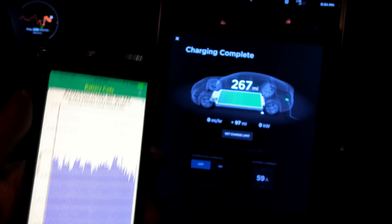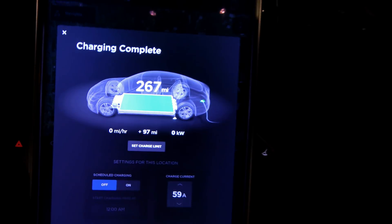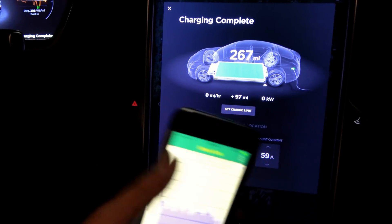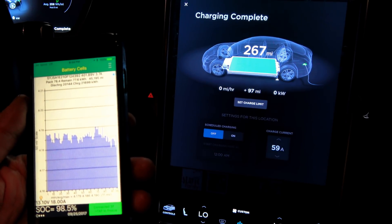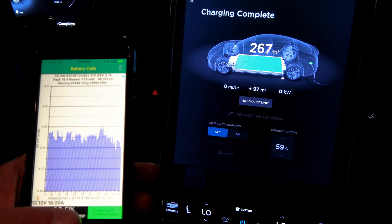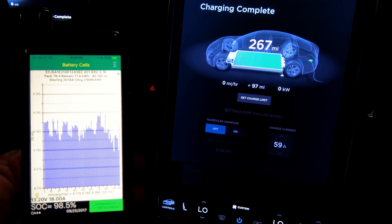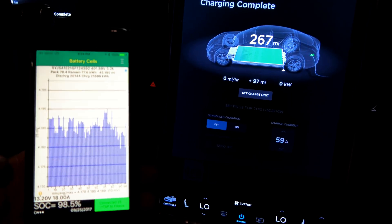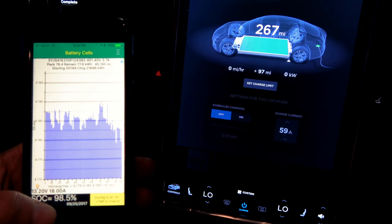And the car will not charge. As you can see, charge complete — slider is all the way at 100%, it won't charge. I've restarted it a couple times now. It won't recharge past about 98.5%, probably because a couple cells are going above 4.2 volts during charge, which is considered full. It couldn't bleed off the power from those cells fast enough to keep charging.